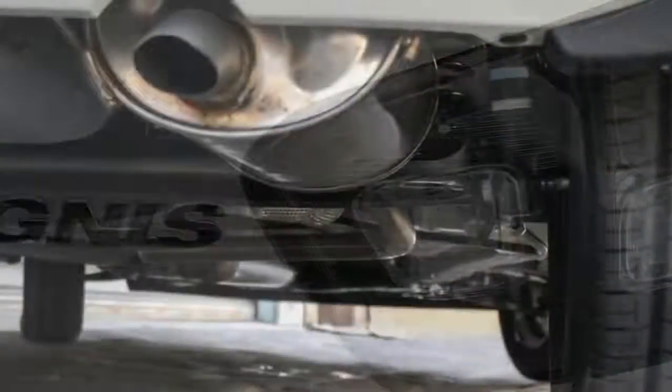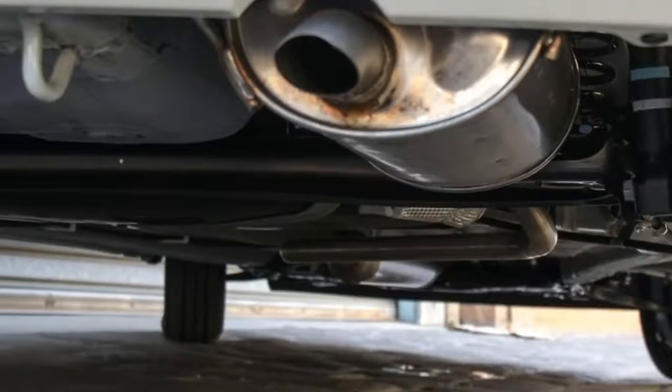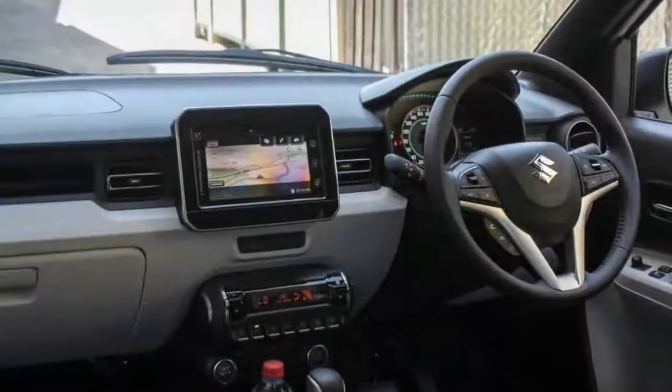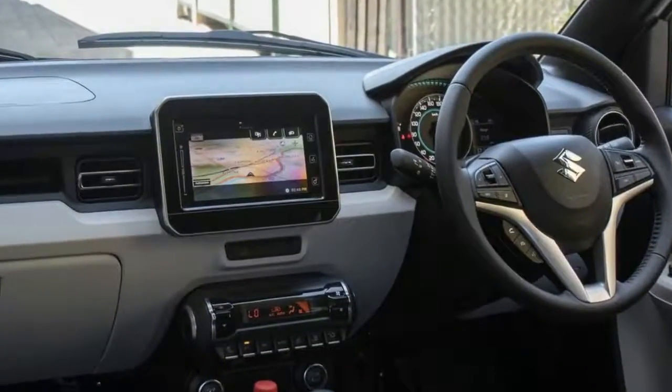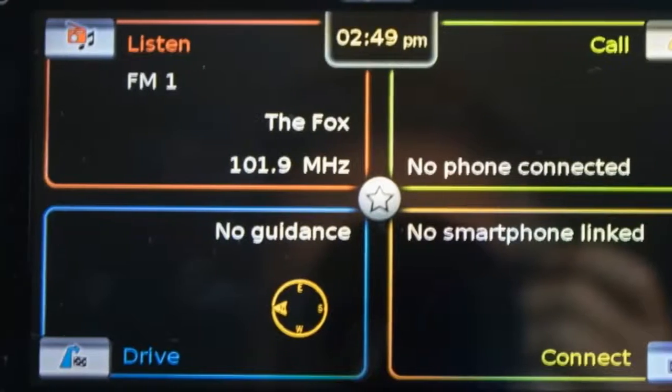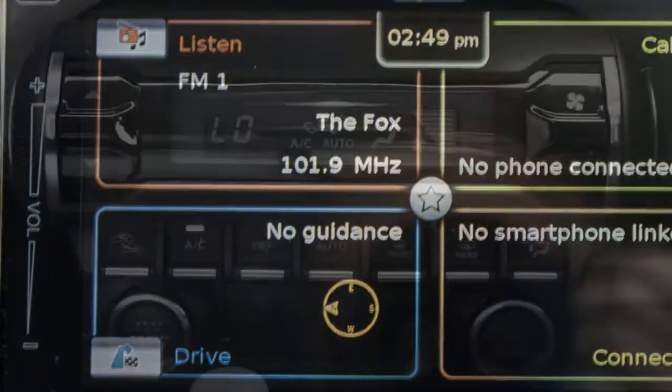We mentioned the Picanto, and the Holden Spark for that matter, because the Ignis is about the same size — 3.7 meters long, 1.7 meters wide, 1.6 meters high atop a wheelbase a shade longer than 2.4 meters.